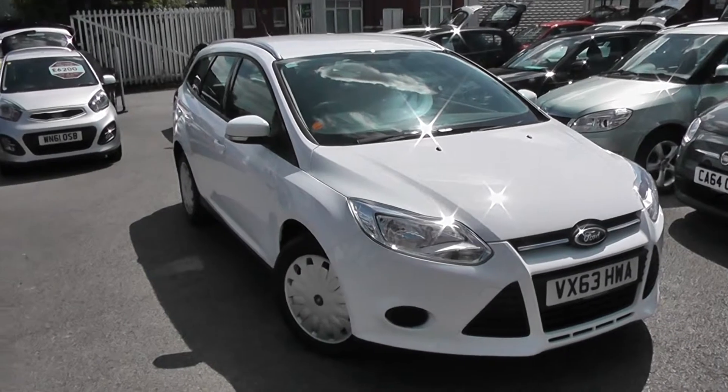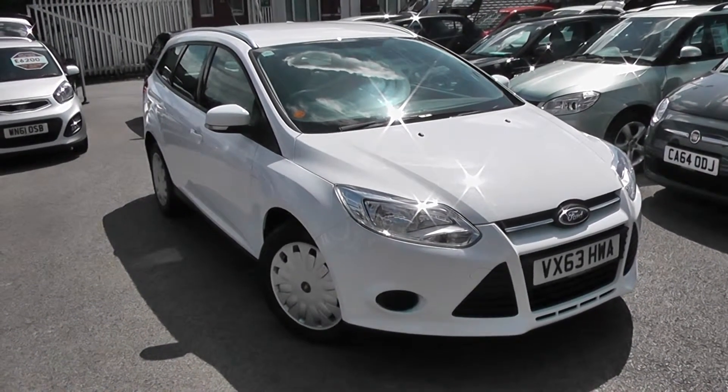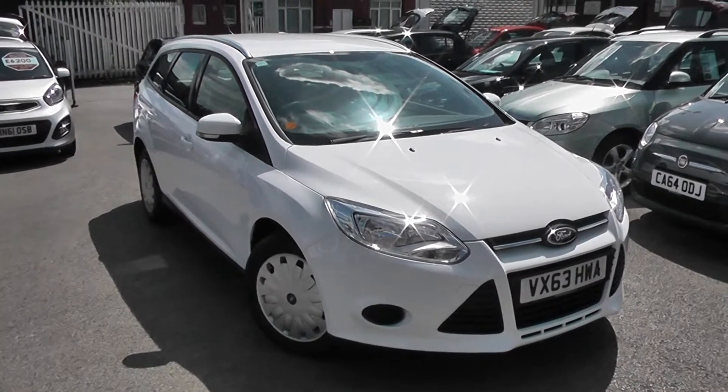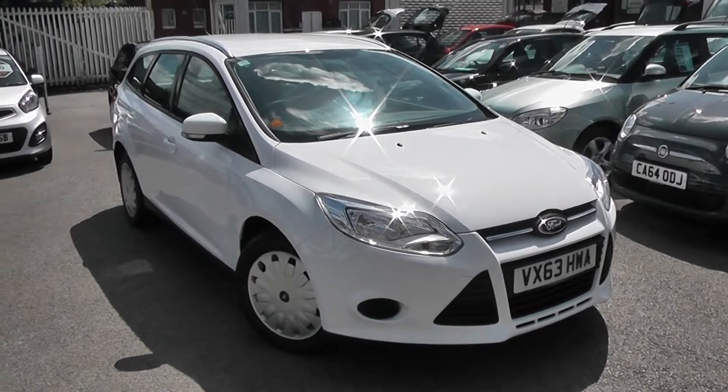Welcome to Wessex Garage's Used Cars Online, where we have the Ford Focus TDCI Edge. This is the Econetic 5-door model. It's a 1.6-litre diesel with manual transmission, finished in white.